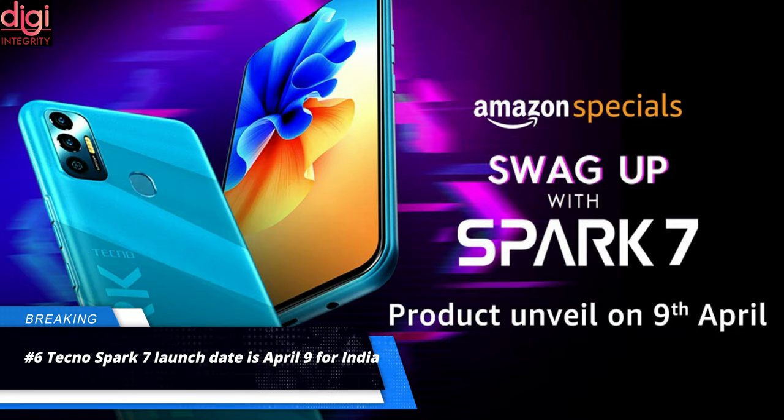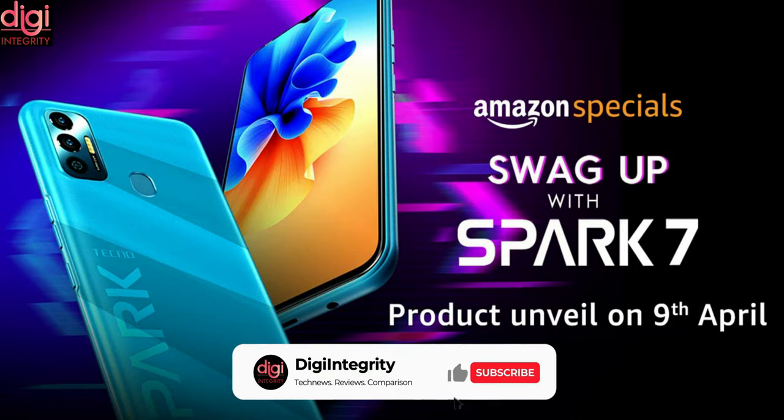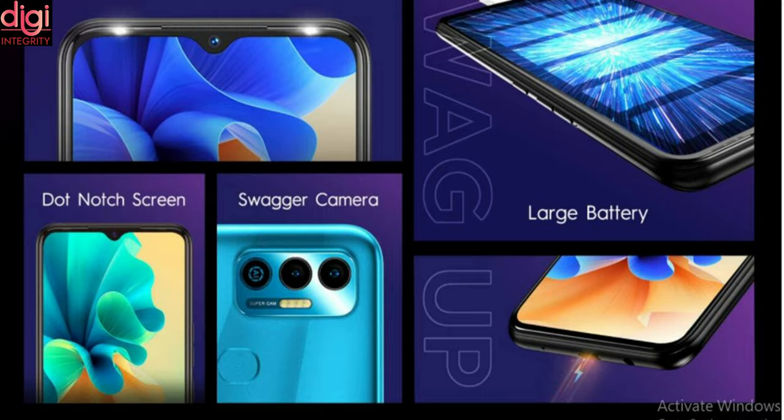Tecno Spark 7 smartphone will be made official this week. A landing page has appeared on Amazon India confirming the Spark 7 will launch on April 9th in India. The Spark 7 is packed with a massive 6000mAh battery that can last up to 41 days, and is expected to support fast charging, as its predecessor model featured it. Tecno is yet to reveal other specifications of the smartphone.